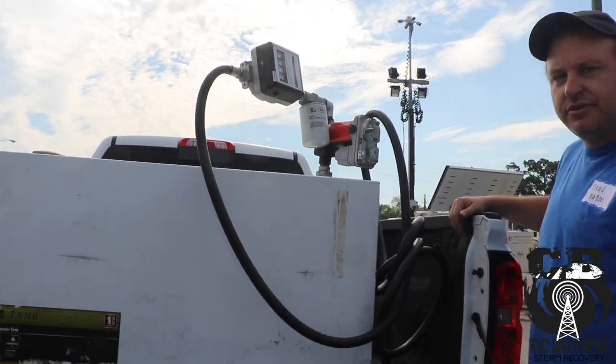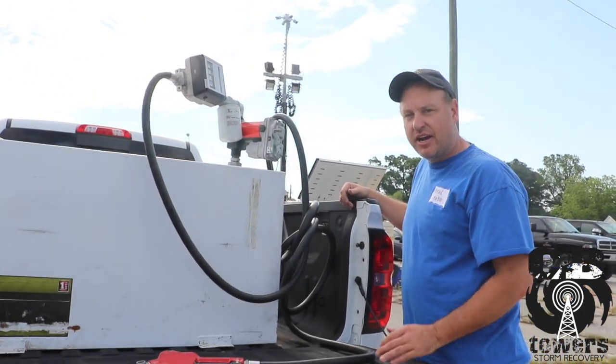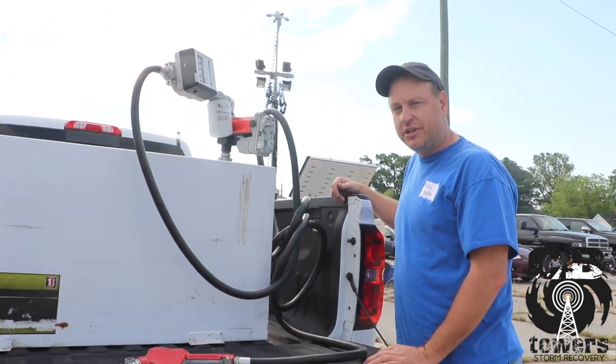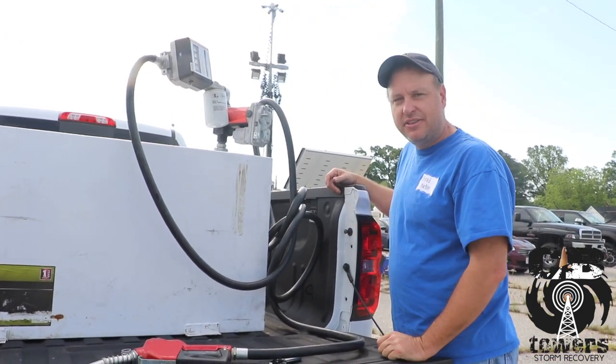Some of the generators have fuel gauges that don't always work properly. It's a good idea to carry a stick or a measuring device, such as a yardstick, that you can actually manually check the fuel level.